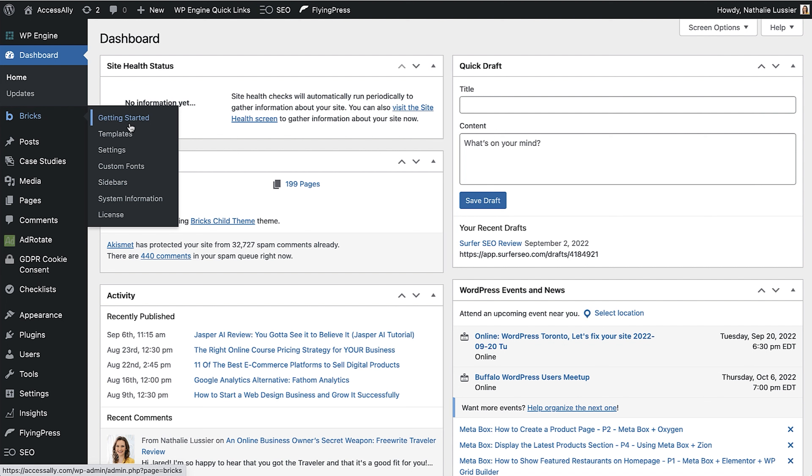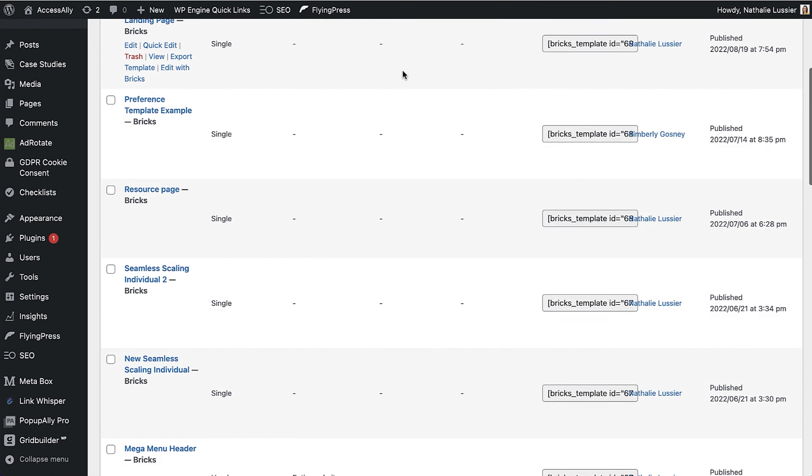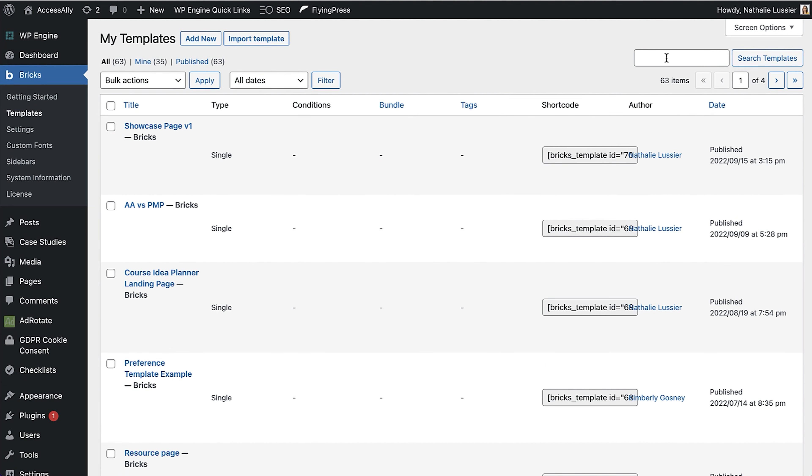You'll see a new area called Bricks. One of the things I want to focus on is the Templates page, because Bricks has really powerful ways of creating templates you can use across different pages. For example, your blog posts can all look the same based on a template you create here. You can also import templates from different sites, look at settings and custom fonts, and create your header and footer right inside the template areas.